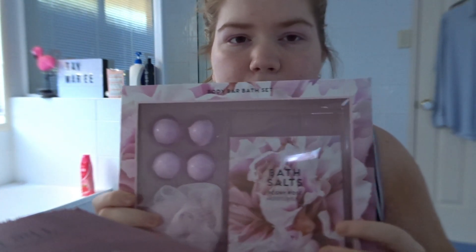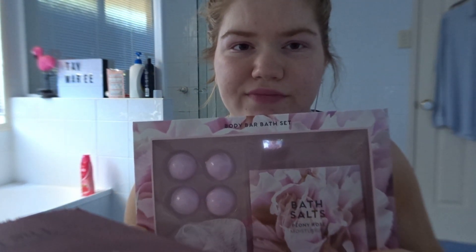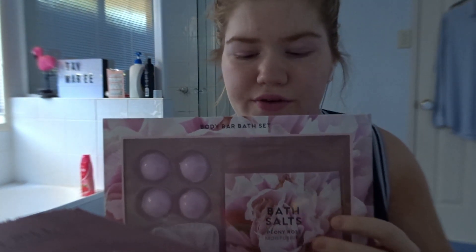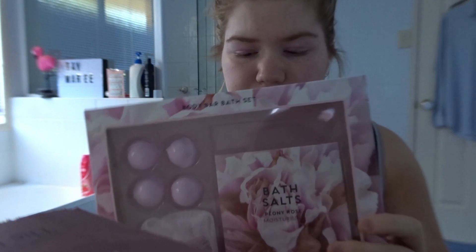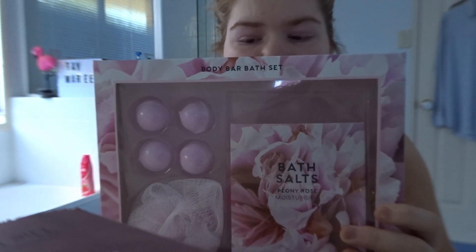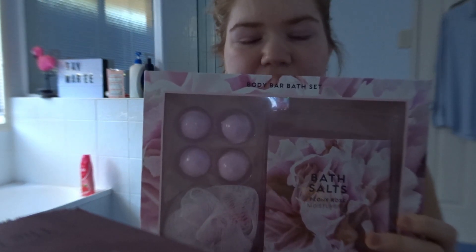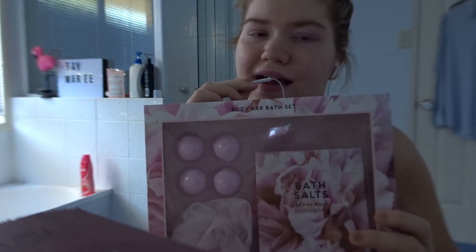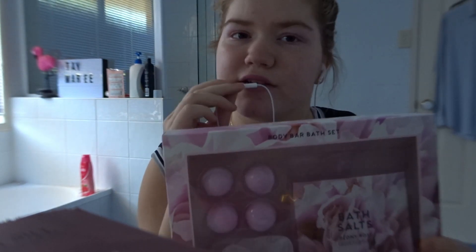The next item that we have are some bath products that I got from my friends Bella and Shua — so if you're watching this, thank you very much. It comes with four bath fizzes, 150 grams of bath salts, and a loofah. As you can see, they're all very pretty light pink coloured and they're absolutely amazing. I cannot wait to try this, so thank you very much Bella and Shua.